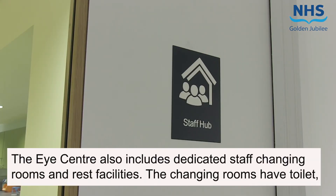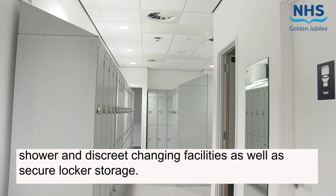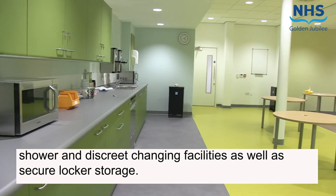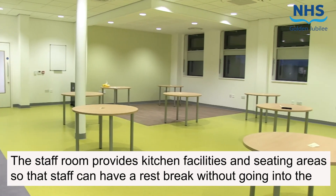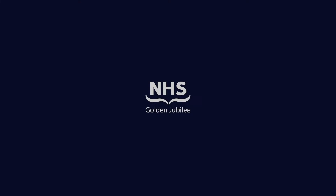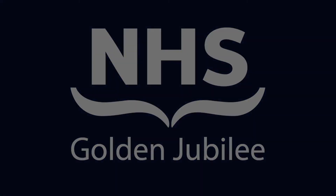The Eye Centre also includes dedicated staff changing rooms and rest facilities. The changing rooms have toilet, shower and discreet changing facilities as well as secure locker storage. The staff room provides kitchen facilities and seating areas so that staff can have a rest break without going into the main hospital building.